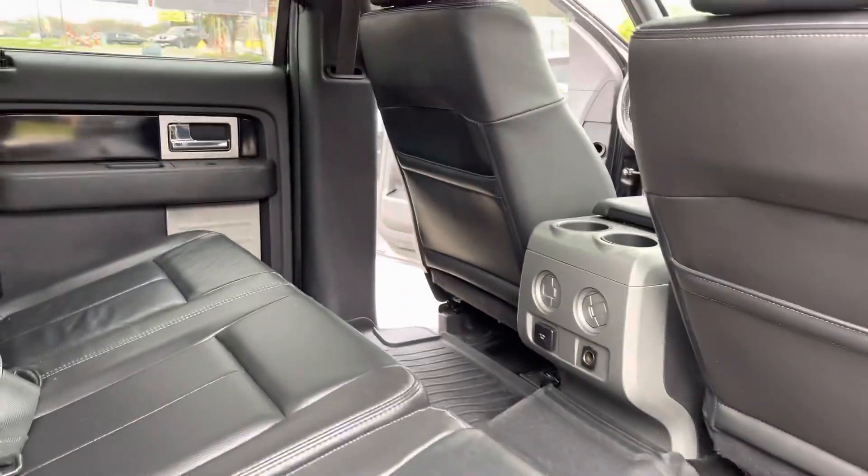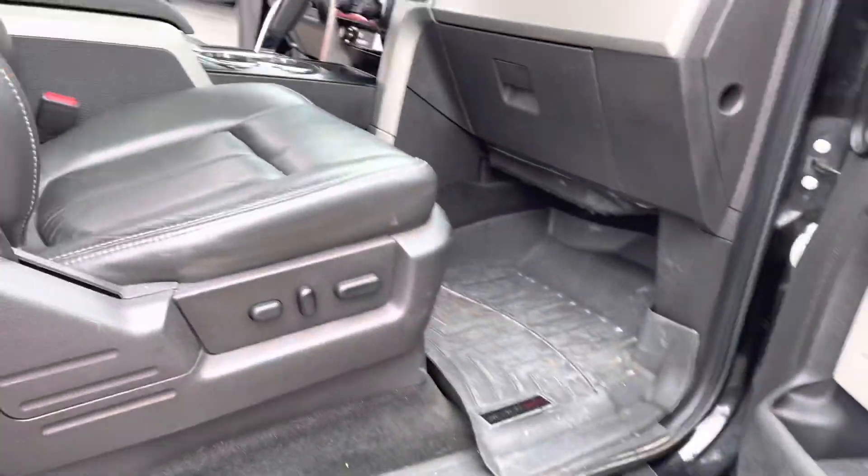Look at the frame on this thing. Here's the other side of the vehicle. Under the doors, again, are in good shape. Dual power seats.